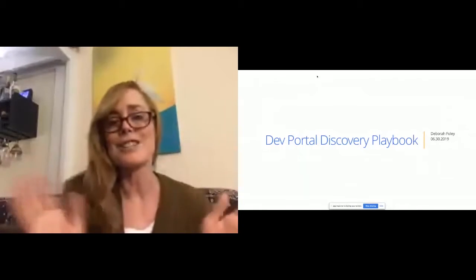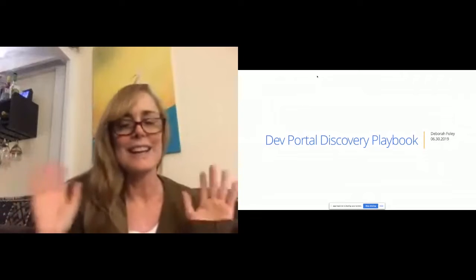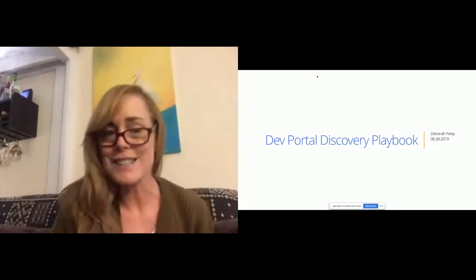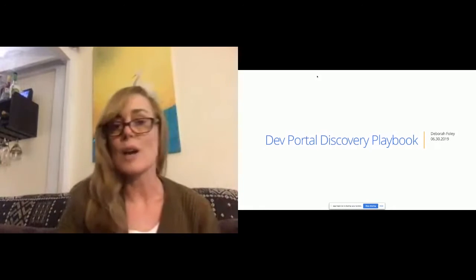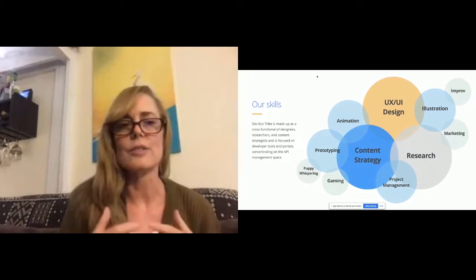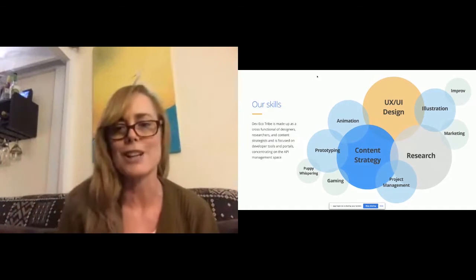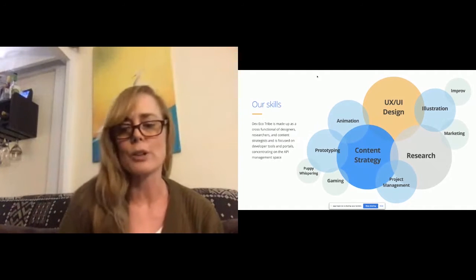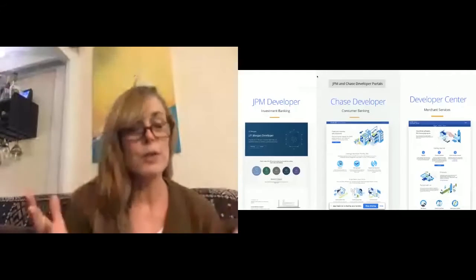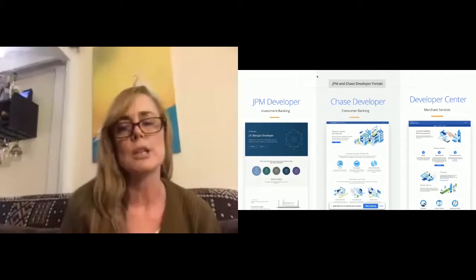Hi everyone, my name is Deborah Foley, I work for JP Morgan Chase. I am a design strategist and design manager. I run a cross-functional team of designers, strategists, tech writers - who I'm now going to become a tech writer manager for. I've run for the last four years a few API portals, particularly JP Morgan Developer and Chase Developer, very much in the API management space.